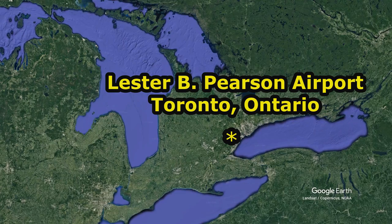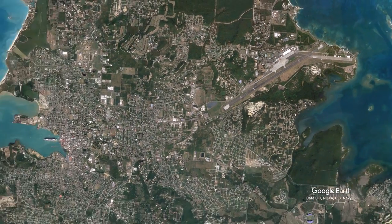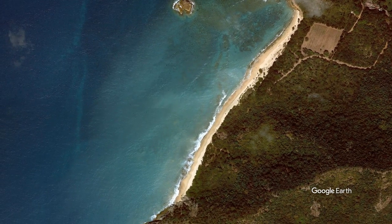In December 2021 we flew out of Pearson Airport in Toronto to the island of Antigua in the Caribbean. We landed at V Seabird International Airport in Antigua, located about eight kilometres northeast of the capital city of St. John's. From there we took a 40-minute car ride to the Hawksbill Resort, located in Five Islands Village on Antigua's west coast.